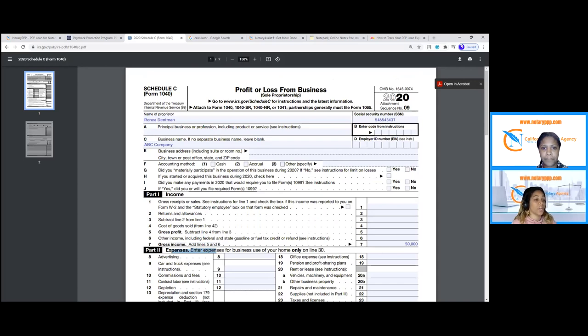Schedule C shows how much money came in and all of your expenses, but what you want to zoom in on is line seven. Based on a simple calculation, if I have $50,000 on my Schedule C line seven, I divide that by 12 and multiply by 2.5 — that's the magic number. I would be eligible for $10,416.66. That's a lot of money wrapped into a stimulus check for your business.